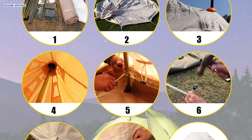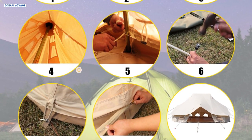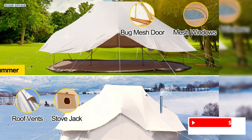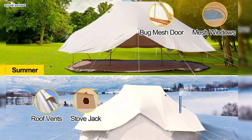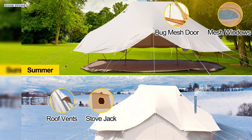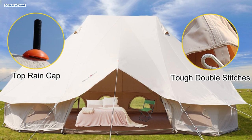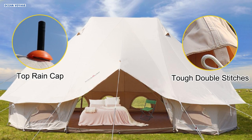Setup is a breeze, taking only 30 minutes, and the tent conveniently rolls up into a compact storage bag for effortless portability. Designed for optimal ventilation, the tent features a mesh door, 6 zipper windows, and 4 vents, ensuring excellent airflow while keeping bugs at bay. Its versatile design allows for year-round use, with the ability to roll up the sidewalls for refreshing breezes in summer and a stove jack for efficient heating during winter camping. The Vever Bell Tent stands out as a reliable and versatile camping shelter suitable for camping, hiking, fishing, and mountaineering.